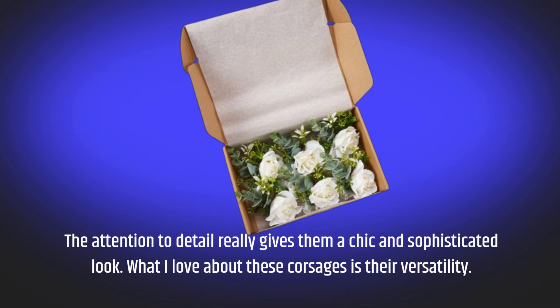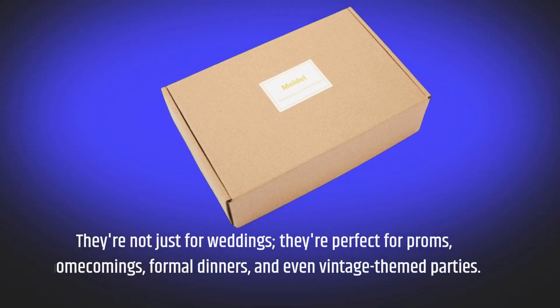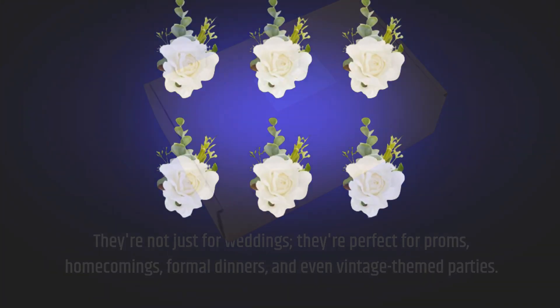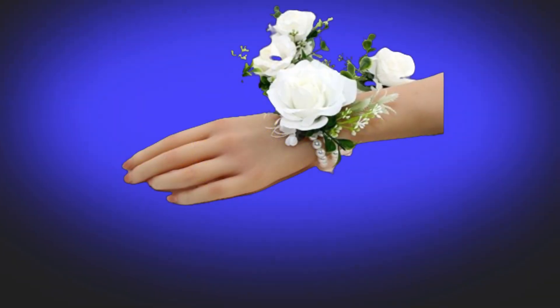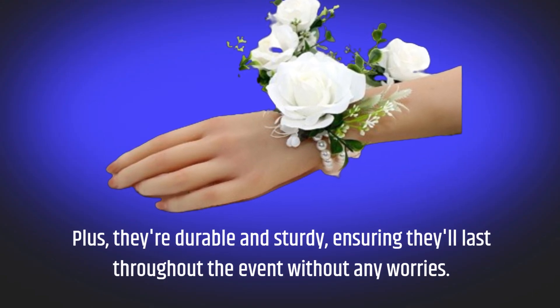What I love about these corsages is their versatility. They're not just for weddings — they're perfect for proms, homecomings, formal dinners, and even vintage-themed parties. The elastic lace wristband makes them easy to wear and adjusts comfortably to different wrist sizes. Plus, they're durable and sturdy, ensuring they'll last throughout the event without any worries.